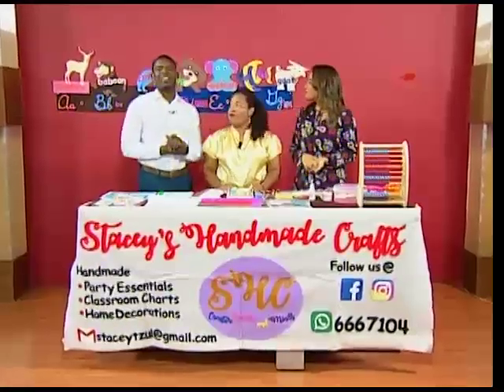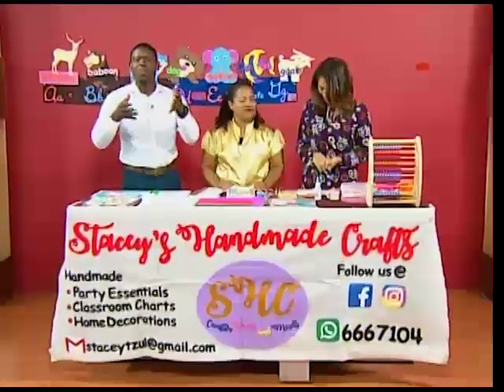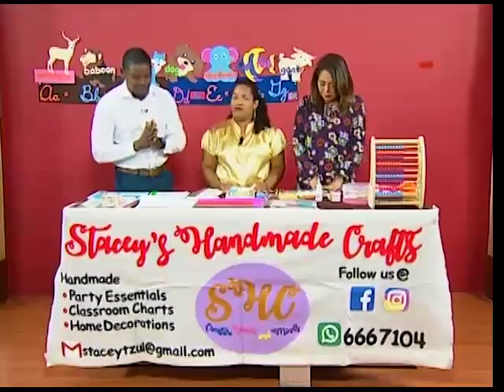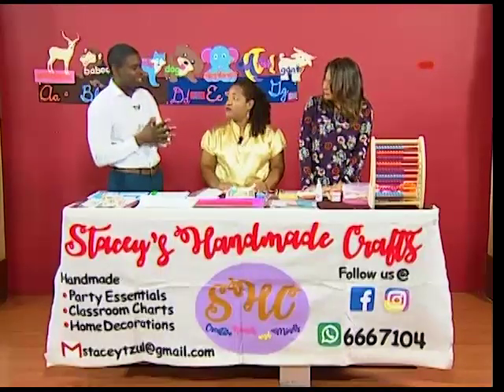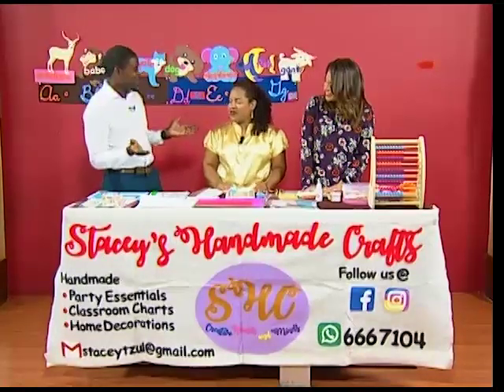Welcome back to Open Your Eyes on this lovely Friday morning. It's a fun Friday, and we're venturing into a third and final segment for the morning. We'll be discussing Scrapbooking 101. Stacey is here with us — she's actually the owner of Stacey's Handmade Crafts.